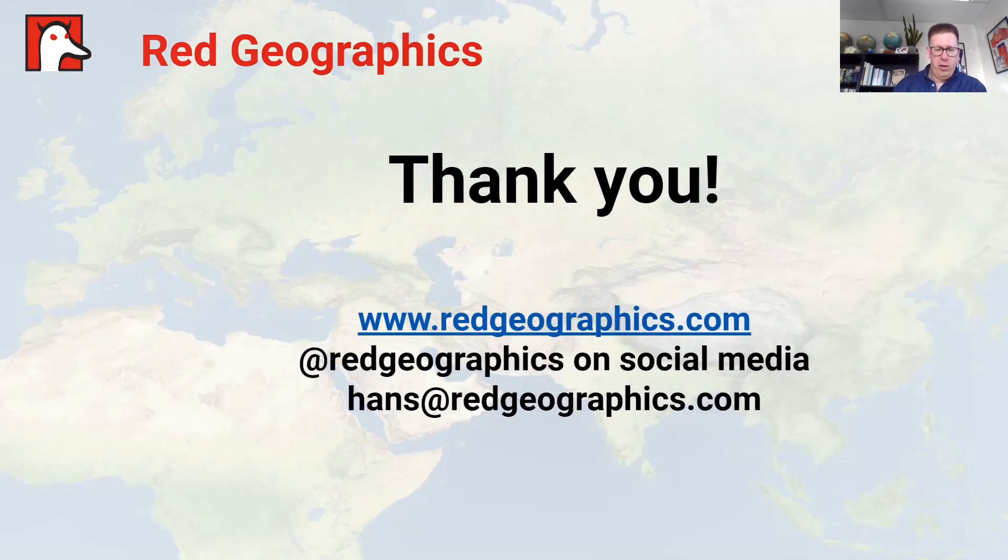Thank you very much for your time. If you want to reach us, you can find us online — RedGeographics on all social media — or email me directly at hans@redgeographics.com. Thank you very much.